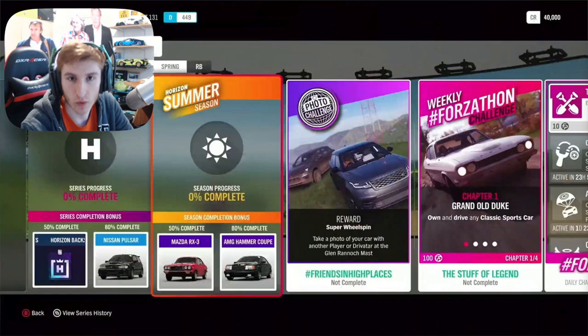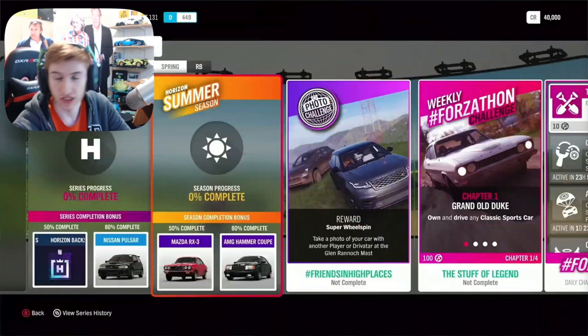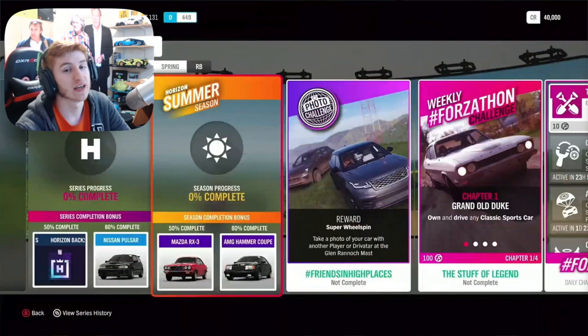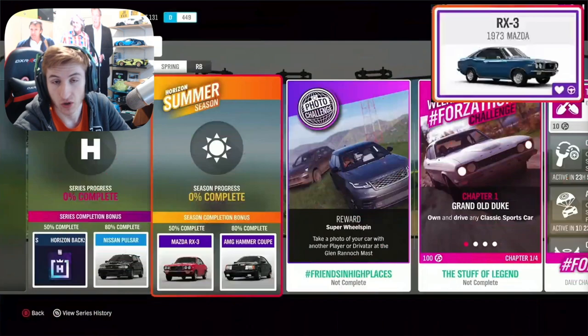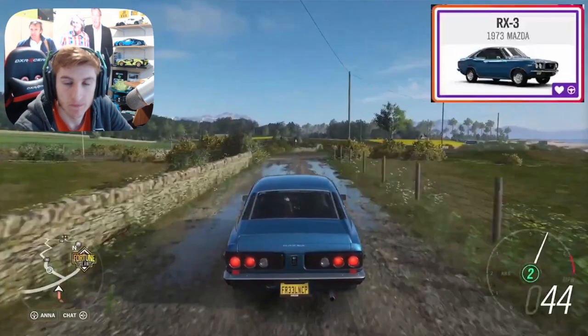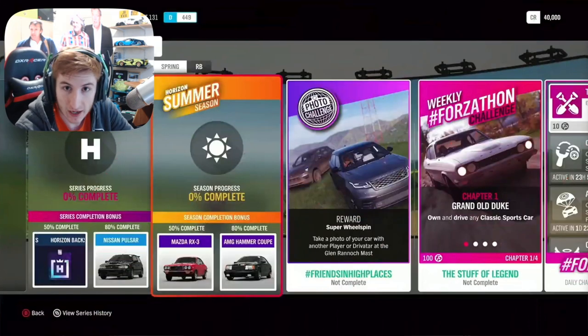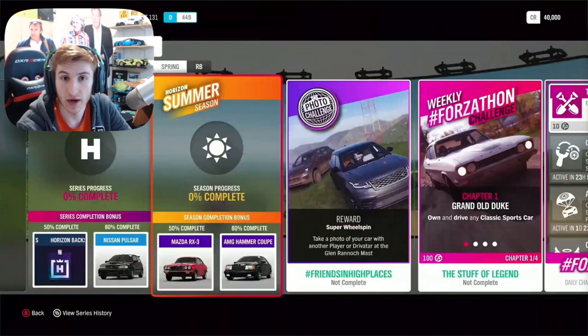In the first week, which is Summer, starting next Thursday, for 50% completion you can get the first new car — the Mazda RX3, shown on screen right now with a few photos. It's a very old school Mazda. Then for 80% completion you can get the AMG Hammer Coupe. Through exclusive championships and the trial, there are some cool cars including the Huracán Performante, which you can earn that week if you haven't already got it.